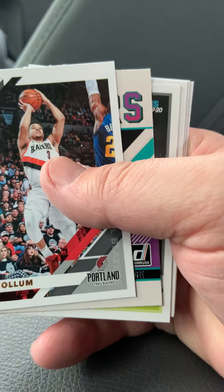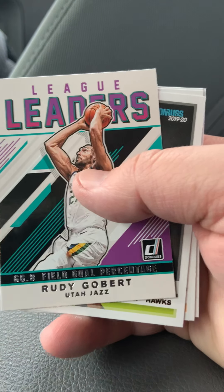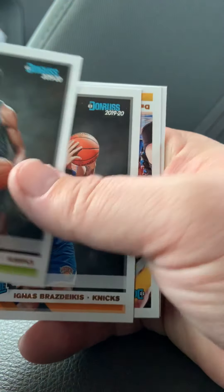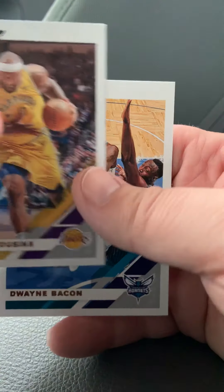Fultz, Abdel Nader, McCollum. We've got a Rudy Gobert League Leaders insert. We've got DeAndre Hunter and a Darius Garland Rookie again. DeMarcus Cousins and Dwayne Bacon.